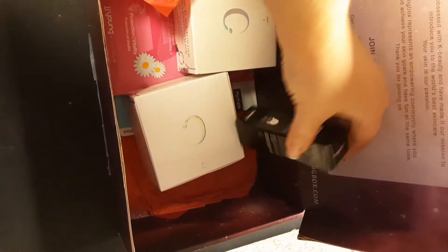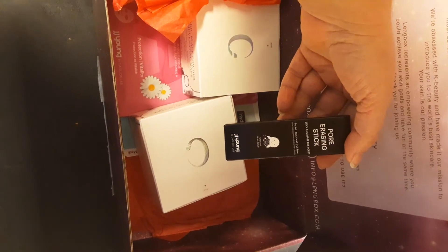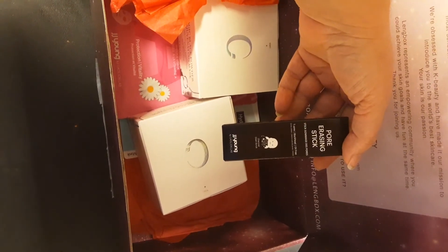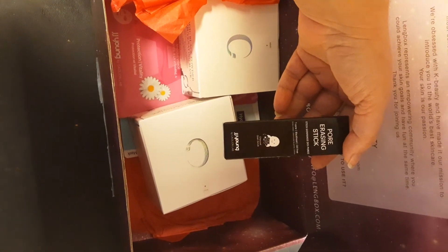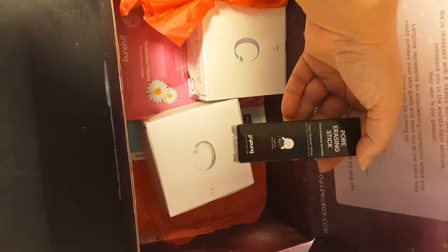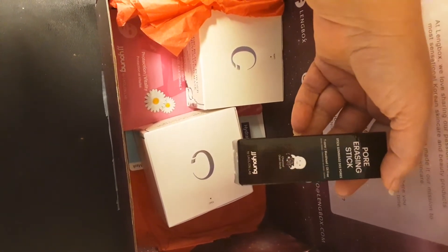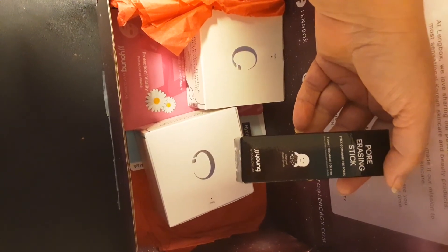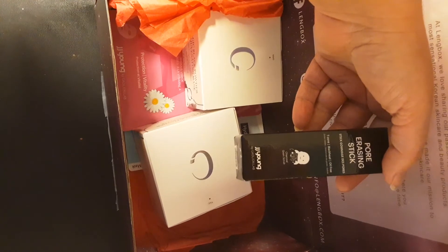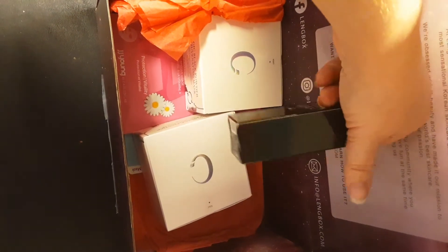The first thing I see here is a Pore Erasing Stick — this is for your blackheads and your T-zone. And it says here, let me zoom in — the brand is JJ Young by Cowlion Lab. It has like a little blackhead figure on it.